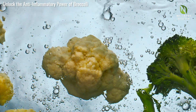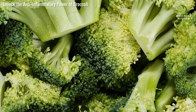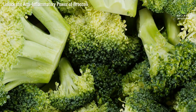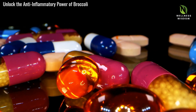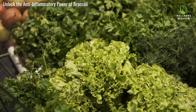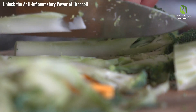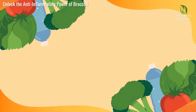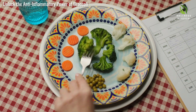Broccoli is a nutritional powerhouse and a natural remedy for reducing inflammation. Packed with essential vitamins, minerals, and antioxidants, broccoli's standout component is indole-3-carbinol, or I3C, which reduces pro-inflammatory molecules and promotes a balanced immune response. Broccoli is also rich in dietary fiber, aiding digestion and supporting gut health. Its high levels of vitamins C and K contribute to skin health and strong bones. Low in calories, it's ideal for weight management without compromising nutrition. Enjoy broccoli in salads, stir-fries, or steamed — it works wonders for your body.